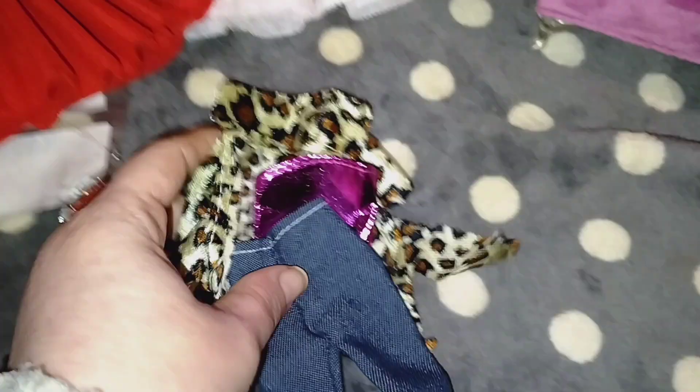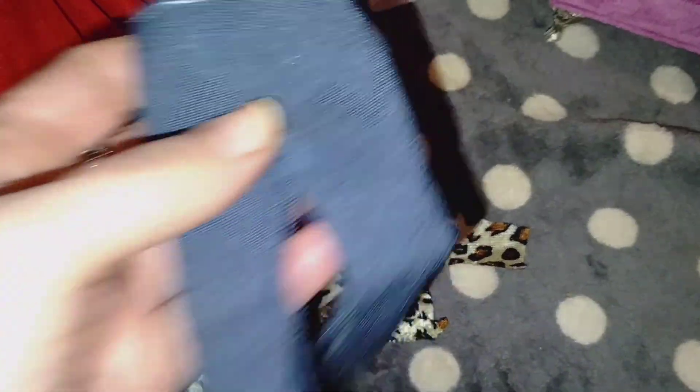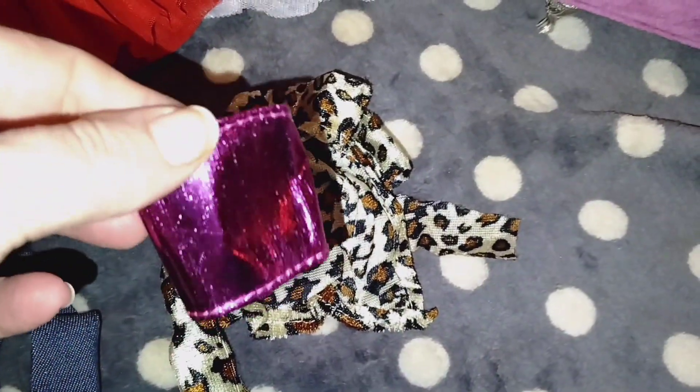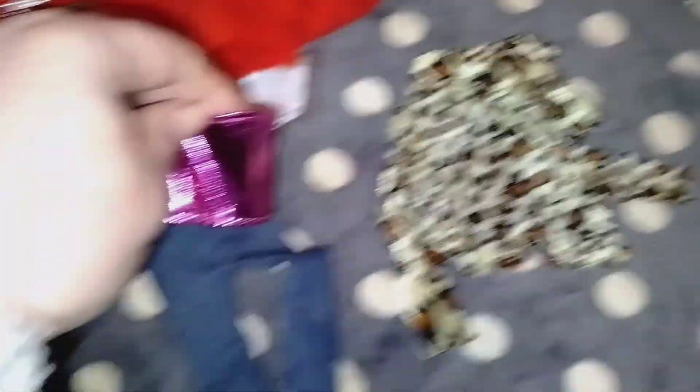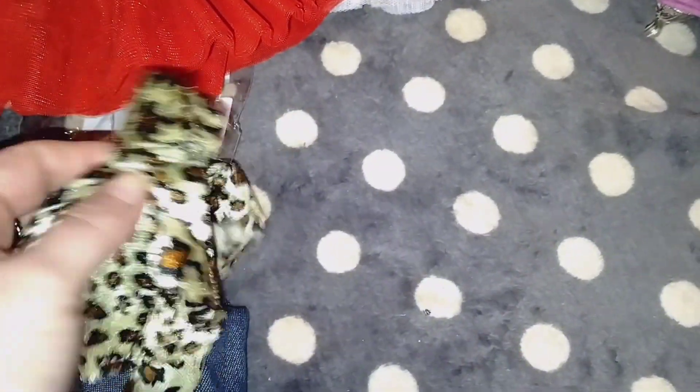I bought this outfit — you can use it for Valentine's Day — I got these jeans and this purple shiny halter top, which would be cute. And it came with this leather jacket, so that'd be cute for Valentine's Day too.